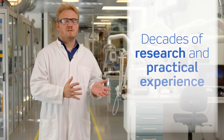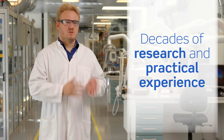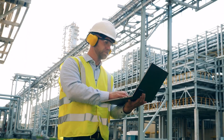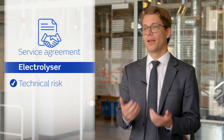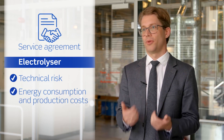We base our service on decades of research and practical experience, and this allows us to ensure safe and optimal operation. We see it as our task to take as much risk away from our customers as possible, and we do this via long-term service agreements where we help customers optimize their plants and on the electrolyzer aspect — to take the technical risk and give them certainty on their energy consumption and production costs.